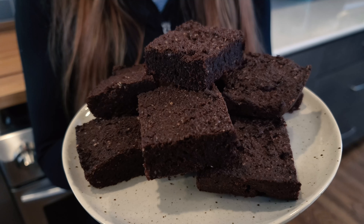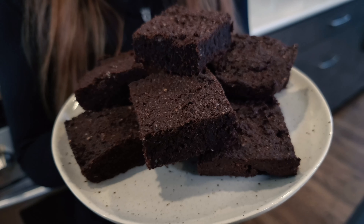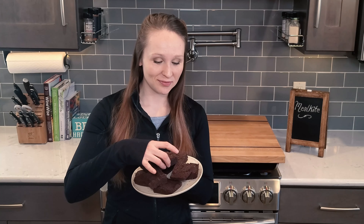Let's give it a taste — take a look first. You can tell just by looking at it that it's going to be sort of a fudgy texture. The feeling I get from these brownies is it doesn't feel like I'm eating a keto, gluten-free, dairy-free, sugar-free brownie. It feels like you're just eating a regular brownie.